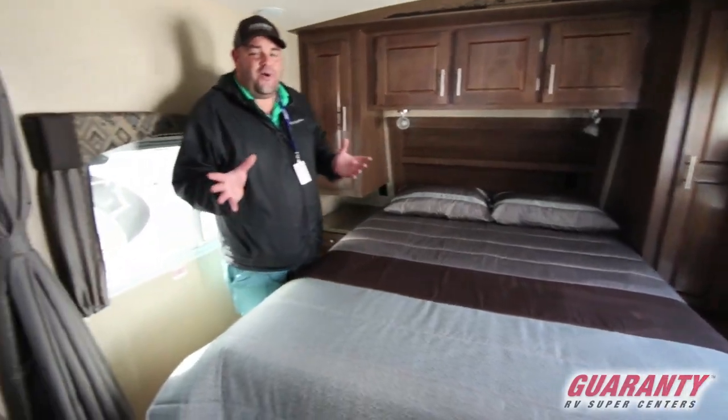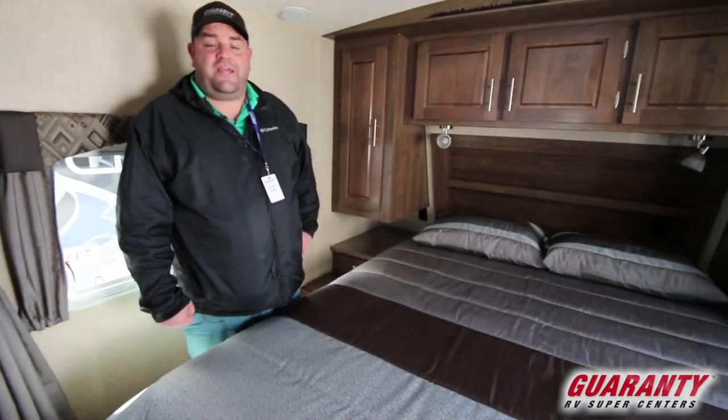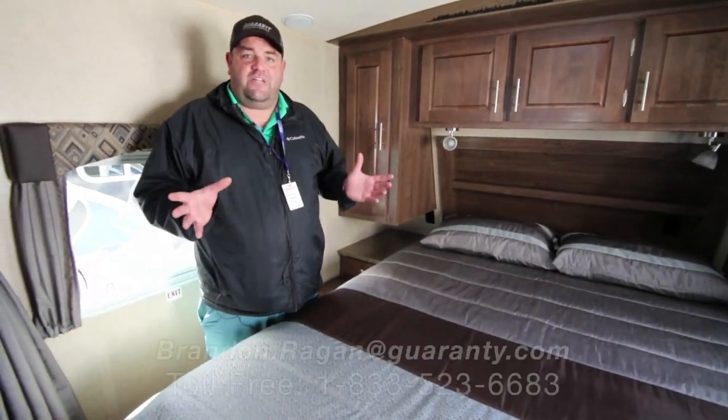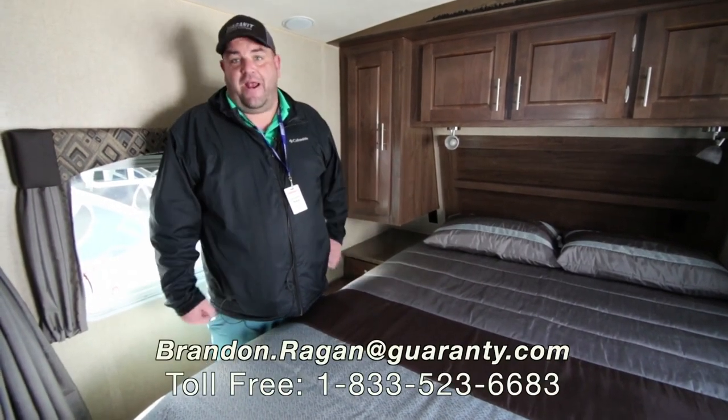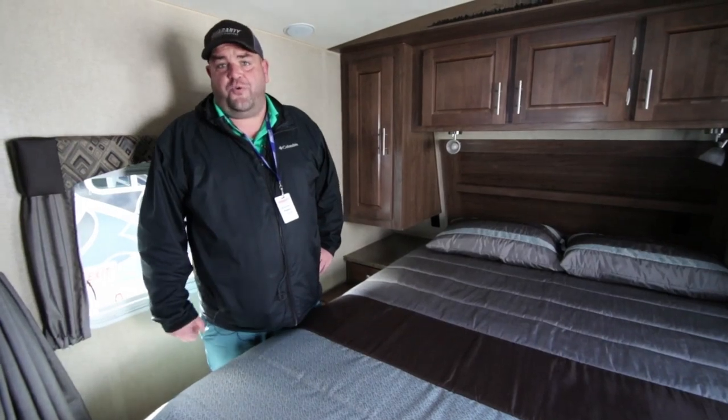It also has an upgraded 15K AC system. One of my favorite products here at Guaranty is the Arctic Fox line. If you have any more questions about this 25Y, call Brandon Reagan at Guaranty at 541-214-0223. Thank you.